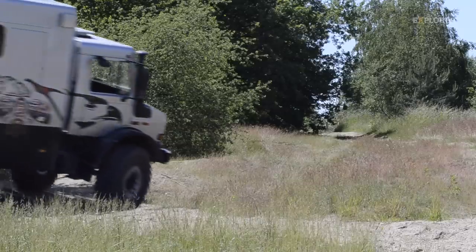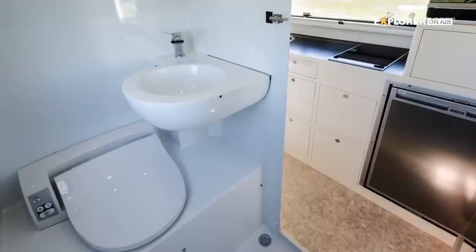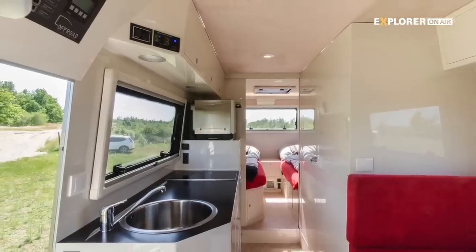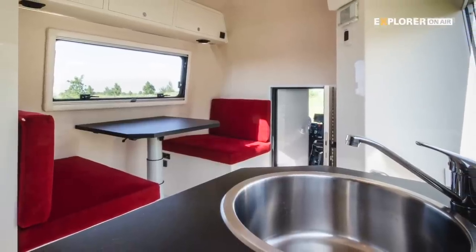A lighter Unimog 6x6 with this luxurious interior would be pretty hard to find – from the bidet to the air conditioning, from the steamer to the induction cooker, there's really everything on board. But the price is also about half a million euros. Check out the test here on our channel.